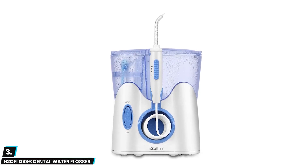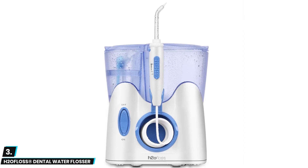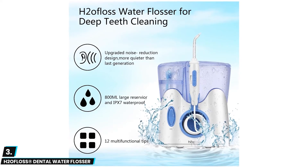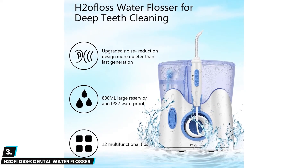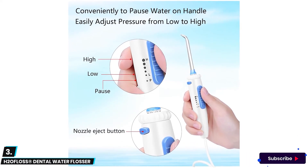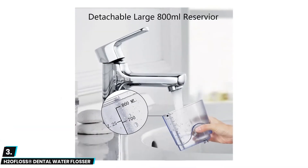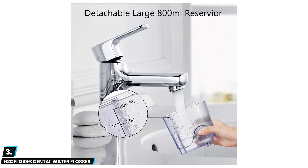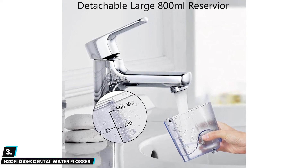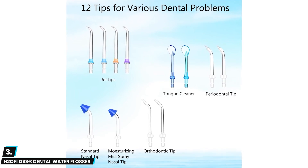At number three we have the H2O Floss Registered Dental Water Flosser. With a 27-ounce capacity reservoir you'll be able to thoroughly floss your teeth uninterrupted. The five-mode operation lets you adjust pressure from 5 to 110 PSI and even offers a pause option on the handle. The 12 multi-functional tips included give you great versatility: four regular jet tips, two tongue cleaning tips, two orthodontic tips, two periodontal tips, and two nasal tips, which can all be stored on the device for easy access.